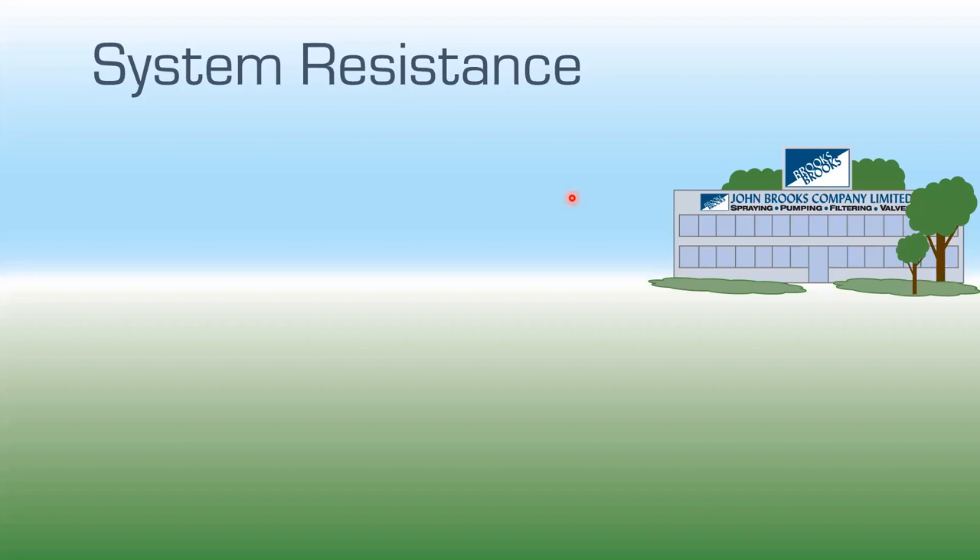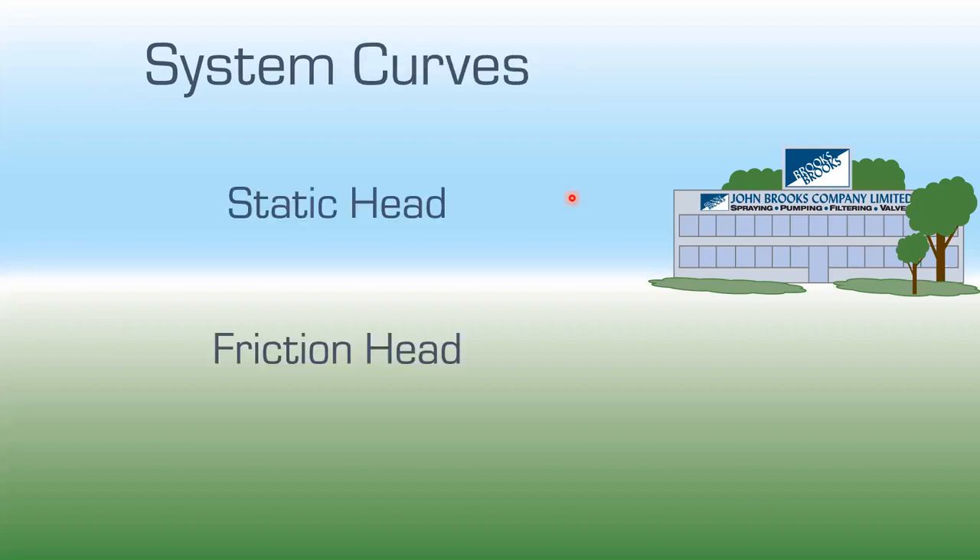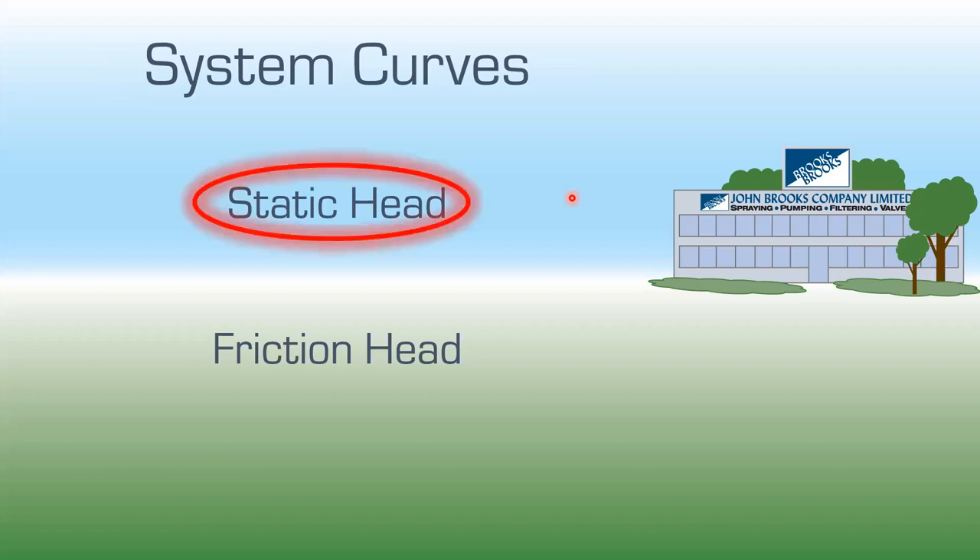Let's go into system resistance. System resistance is made up of only two things: static head and friction head. That is all that makes up a system resistance curve. Let's look at the easiest one first: static head.